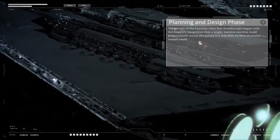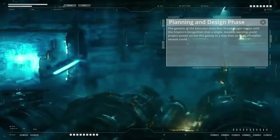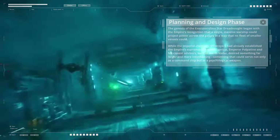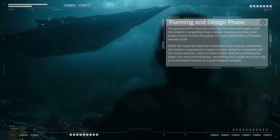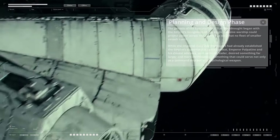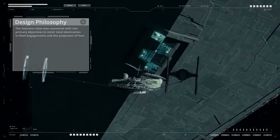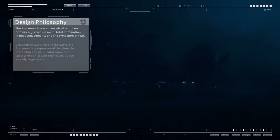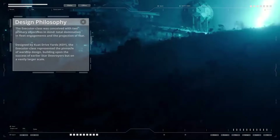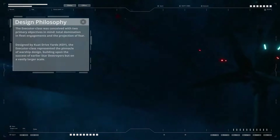The genesis of the Executor class began with the Empire's recognition that a single massive warship could project power across the galaxy in a way that no fleet of smaller vessels could. While the Imperial-class Star Destroyers had already established the Empire's supremacy, Emperor Palpatine and his advisors such as Darth Vader desired something far larger and more intimidating — something that could serve not only as a command ship, but as a psychological weapon. Designed by Kuat Drive Yards, the Executor class represented the pinnacle of warship design, building upon the success of earlier Star Destroyers on a vastly larger scale.